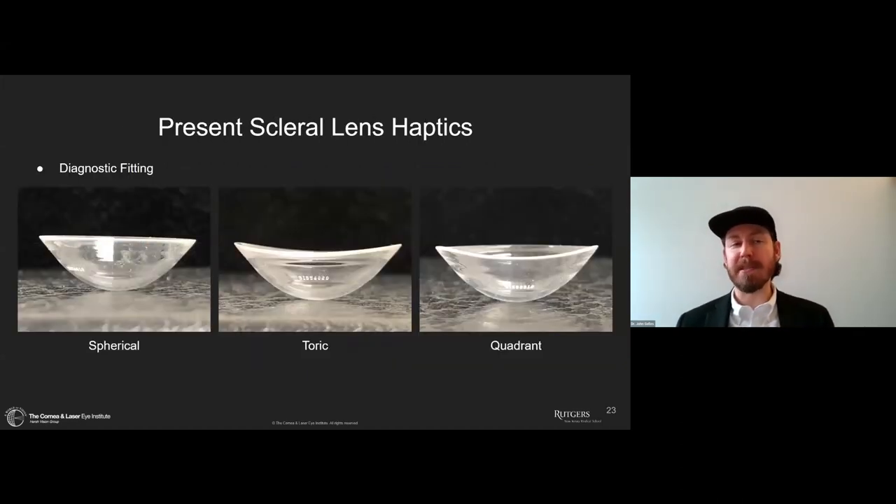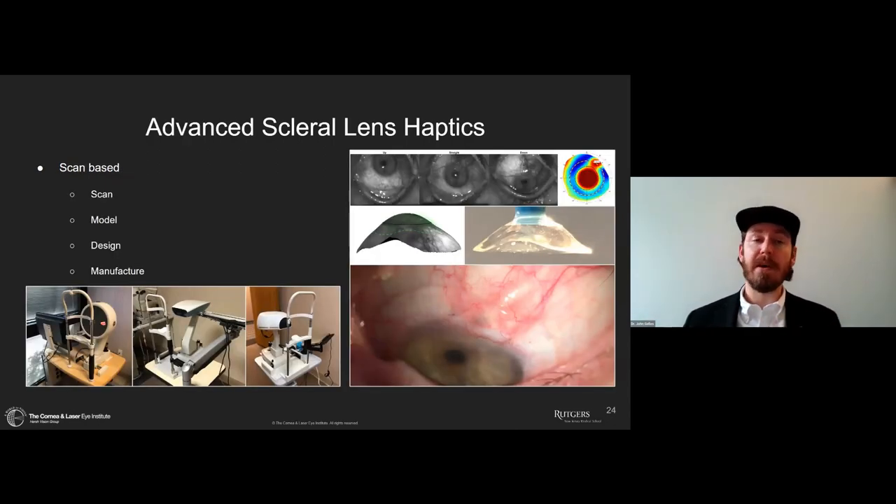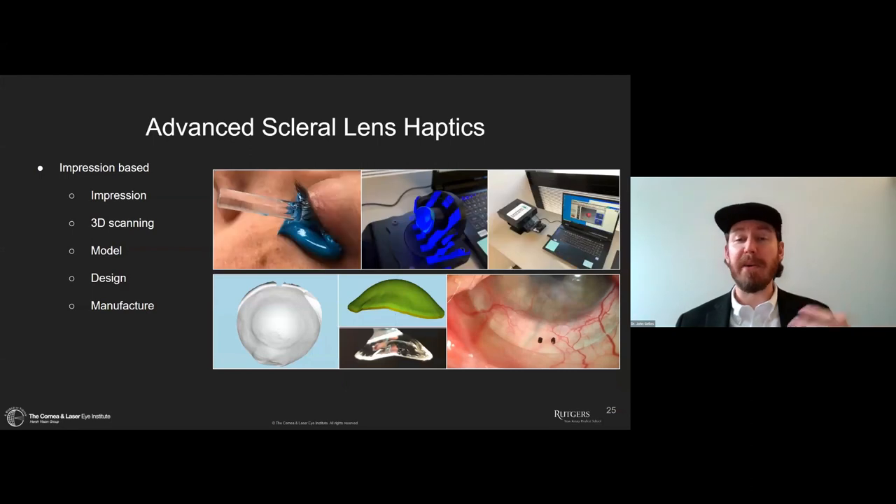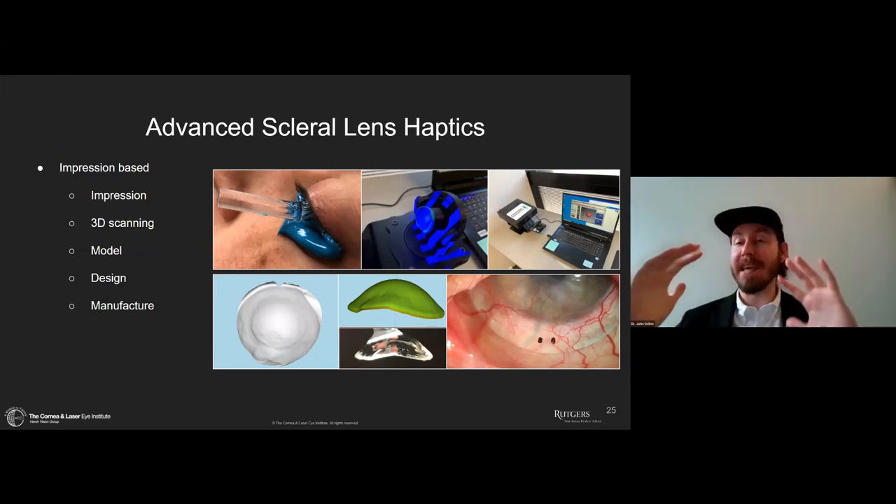Haptics are what best control how a lens stays stable on the eye. With diagnostic fitting, we can do spherical, toric, or even quadrant-specific haptics. Using more advanced methods, we can do scan-based lenses where we scan the eye, model a lens, design and manufacture it to hold the contour of the eye — those lenses really lock in place. Similarly, impression-based lenses involve taking an impression, 3D scanning, modeling, designing, and manufacturing — these lock in place even more because they account for more detail of the ocular surface.